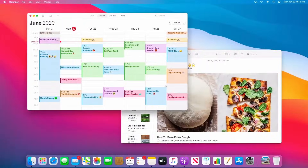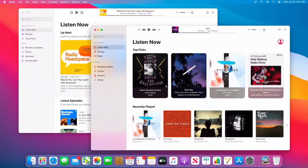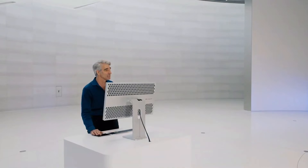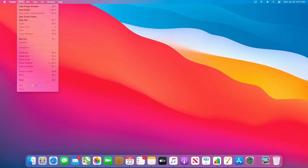We've refreshed the design for all the apps on the system, from apps like Calendar and Notes, to Podcasts and Music with its new Listen Now pane, and an all-new version of iWork that features a simplified toolbar. You may have noticed we've also updated the menu bar — it's now translucent and elegantly takes on the color of your desktop picture. And we've updated the layout of menus as well, giving all the items just a little bit more room to breathe.